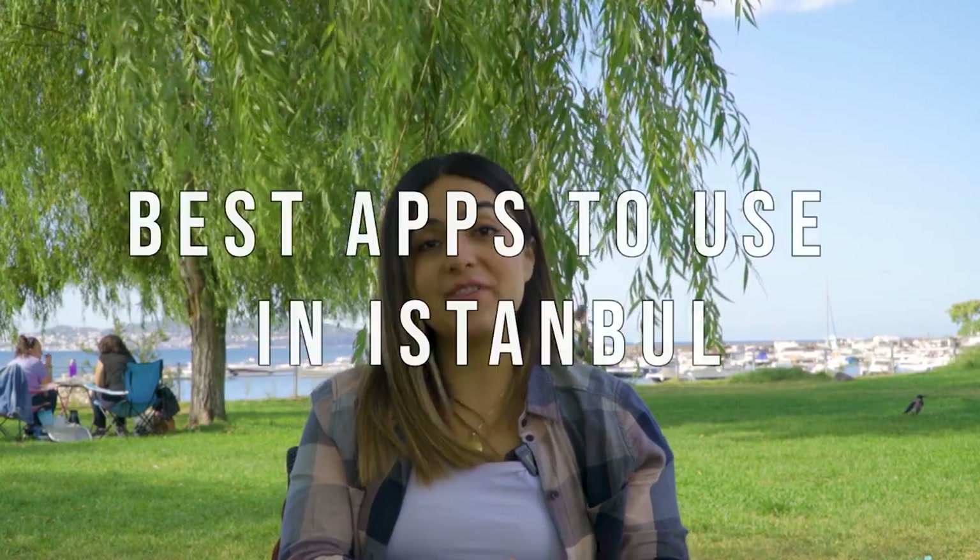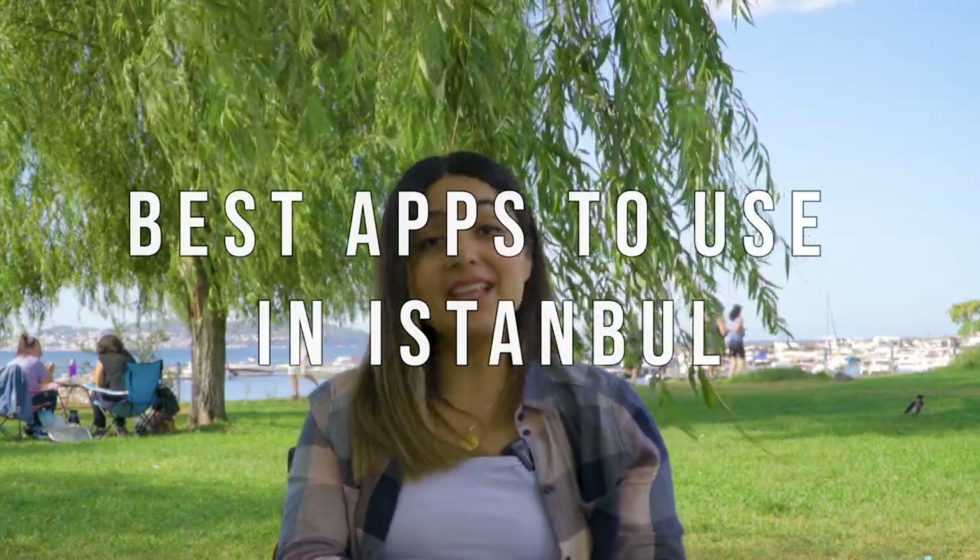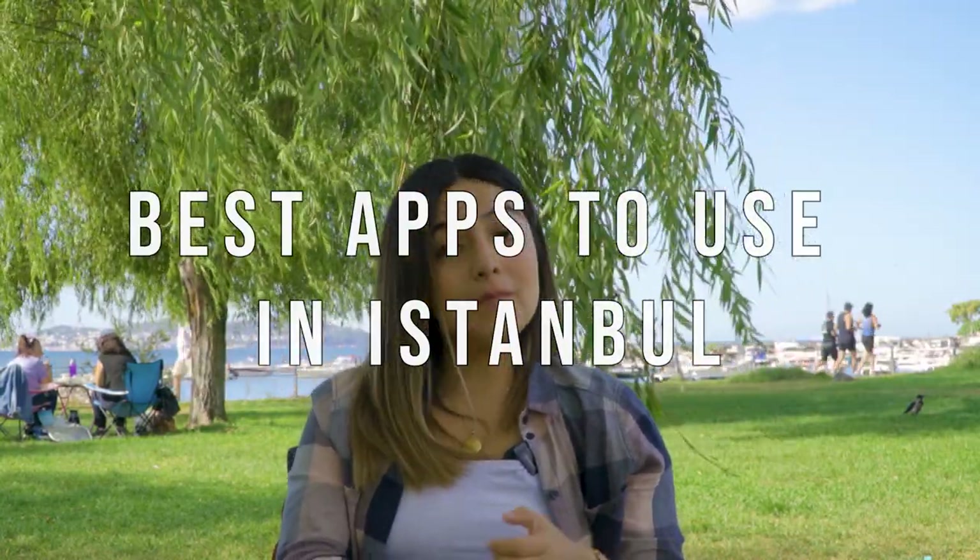Hi everyone! In today's video I would love to share with you my top favorite apps to use in Istanbul — for transportation, museums, shopping, markets, even for money transfer and much more. Many of these apps are useful not just for residents but also for tourists, so if you're coming to Istanbul very soon you better check them out because I'm quite sure that many of these will be quite convenient for you.